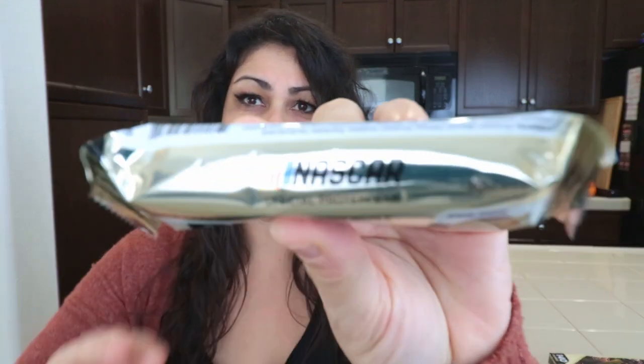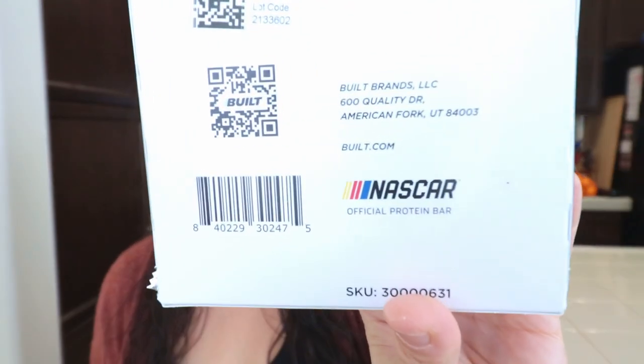Oh, this is interesting — they are now calling this the official NASCAR bar. I never noticed that before. It does say 'Official NASCAR' right there on the wrapper. Not everybody likes eggnog, but I happen to love eggnog. I also love peppermint and gingerbread, so naturally all of these holiday edition bars sounded good to me.